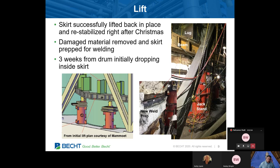With that work done, all focus was on the lift. The lift plan shown here is from the lift contractor, who executed this a day or two after Christmas in 2018 without a hitch. There are eight jacks and jack stands with a very heavy beam that runs to two of the lugs, as shown in the figure to the left. To the right is the actual implementation. Within about three weeks from the drum initially dropping inside the skirt, that was accomplished.